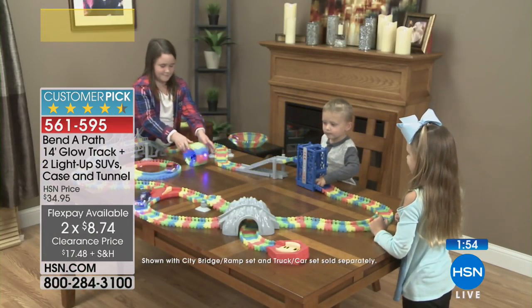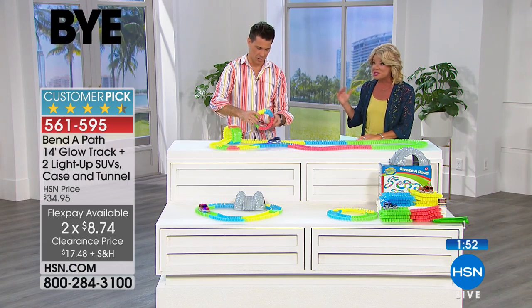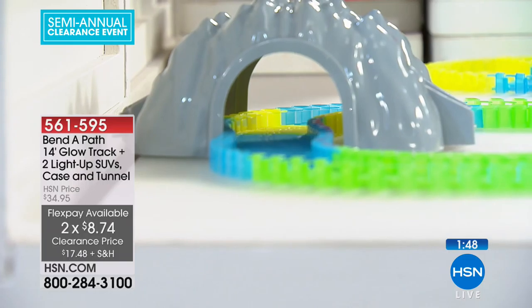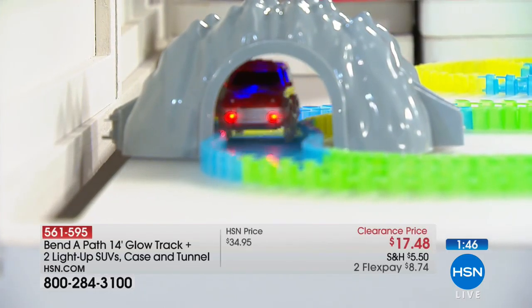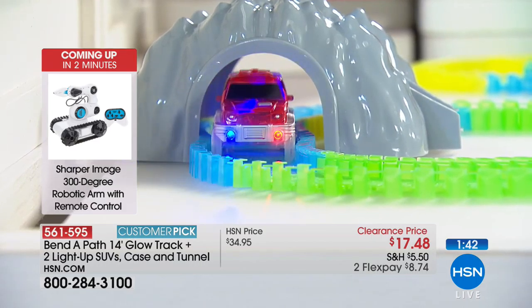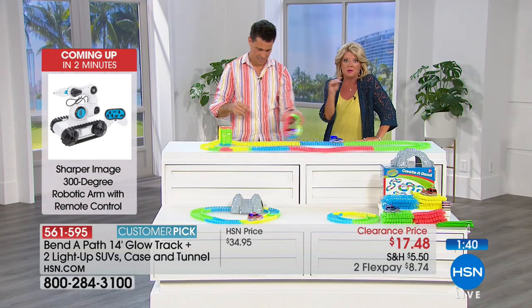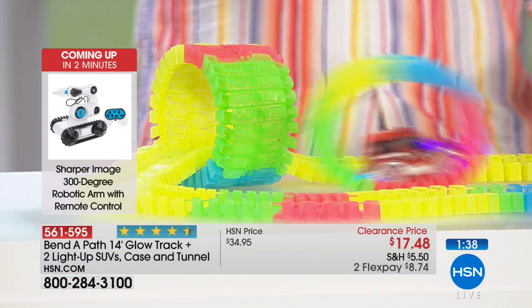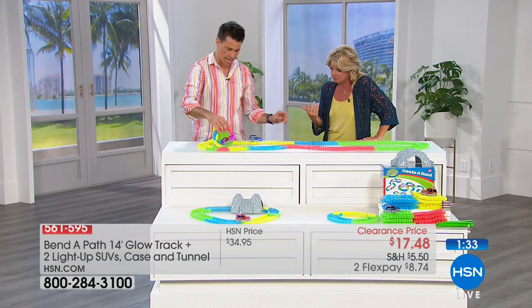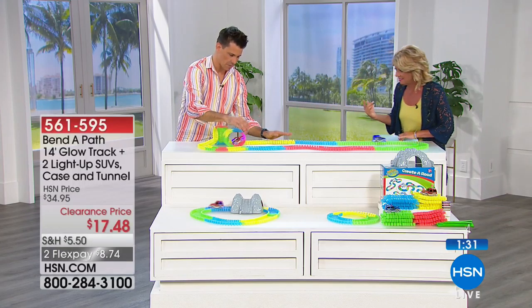Even for birthday gifts — my nephews get invited to birthday parties it seems like every week. You always want to bring something fun. How great would this be? Maybe under $20 is what you normally spend on a gift — you're going to be like the coolest mom, coolest kid, coolest grandpa on the block. Let's see if I've got room for the hamster wheel!